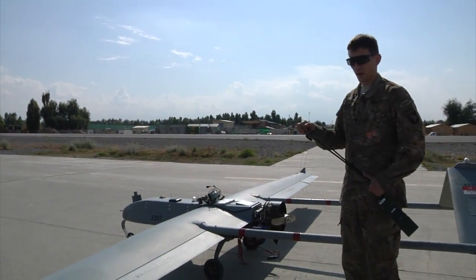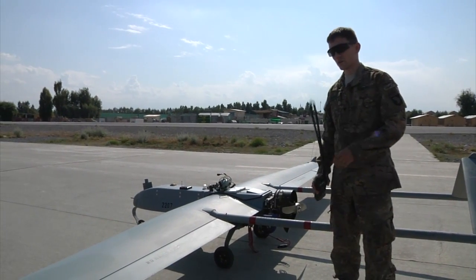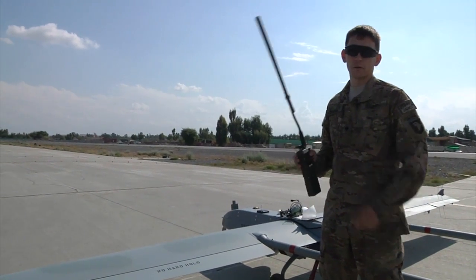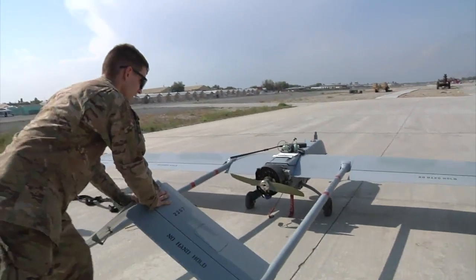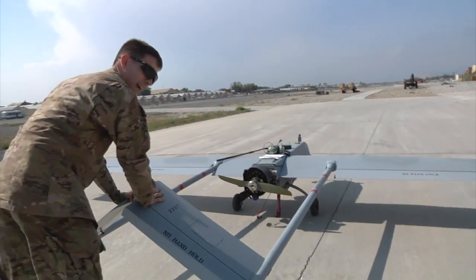It supports reconnaissance missions, so it usually just flies around and surveys the battlefield. Right now we're about to launch it so it can fly around and do reconnaissance around the base. When it comes off the launcher, it goes about 80 miles an hour, so it's at just the right flight speed. It helps us save fuel.